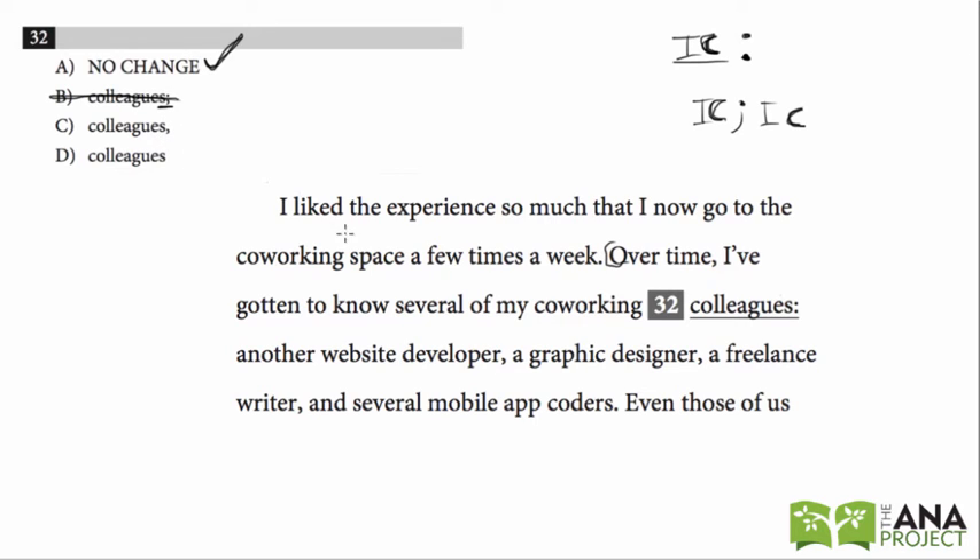With the comma, that doesn't work either. The colon is more appropriate because it's introducing a list. And option D has no punctuation whatsoever — 'Over time I've gotten to know several of my co-working colleagues, another website developer' — we need some sort of punctuation, so that's wrong. Our correct answer is A.